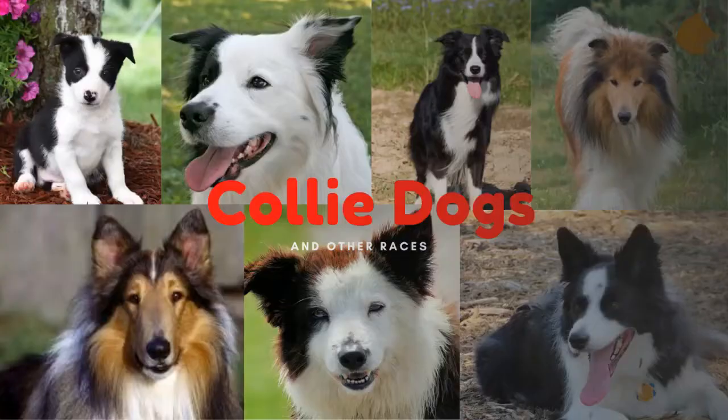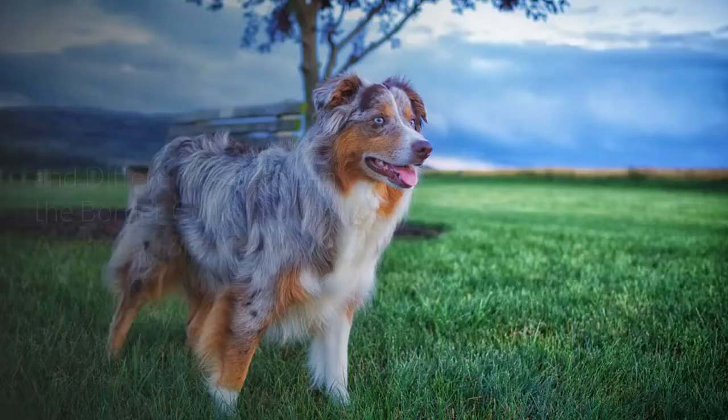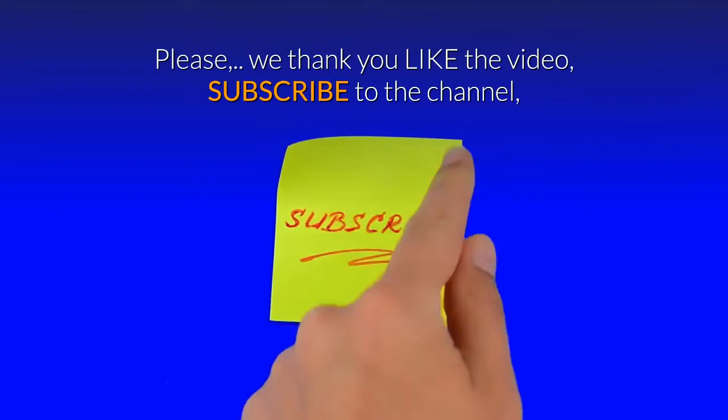Welcome to the Collie Dog Channel. In this new video, we will show the similarities and differences between the border collie and the Australian Shepherd. Please like the video, subscribe to the channel, and activate the bell to receive more information.